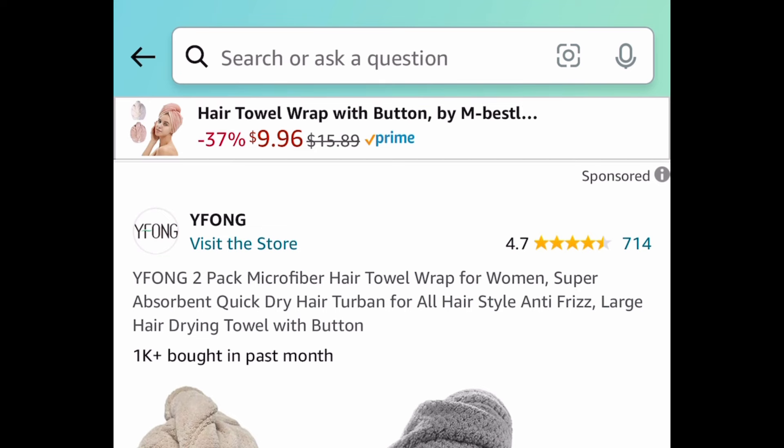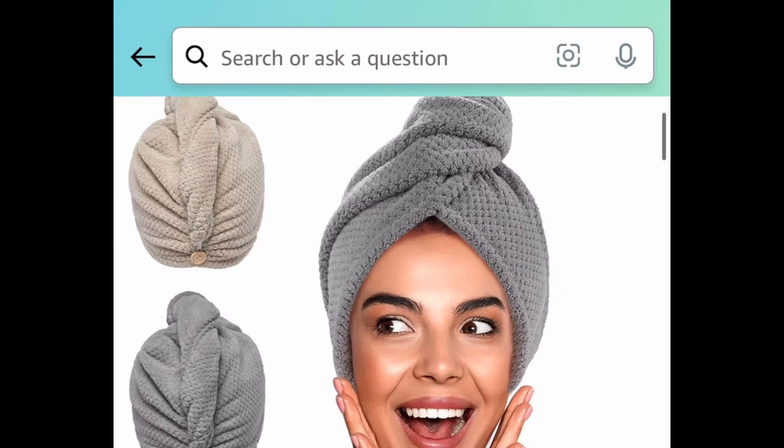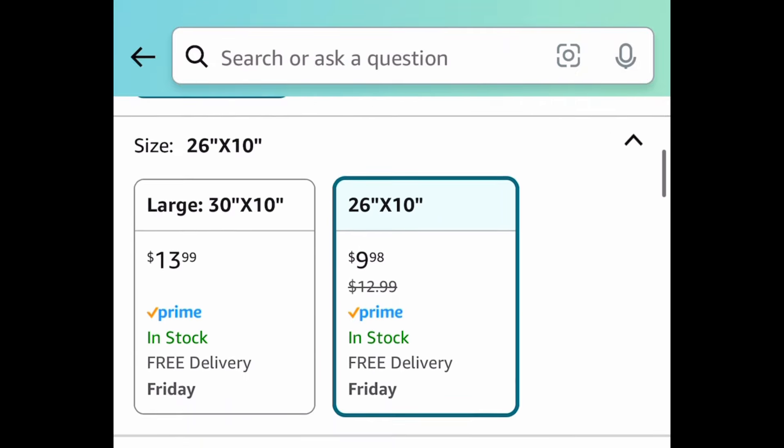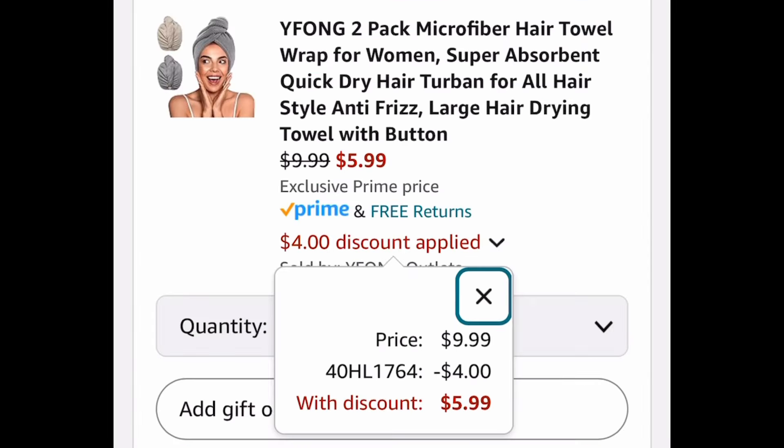Next deal, we have this two-pack of microfiber hair towel wraps — this is a must, it's great for your hair. Currently price dropped down to $9.99, but with our code we're getting it for just $5.99. Remember, you're getting two of them.